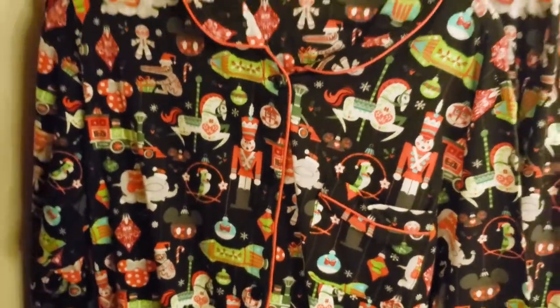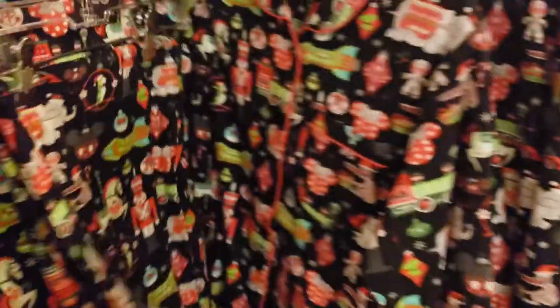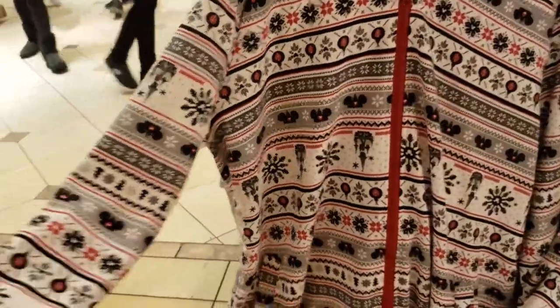Some adorable pajamas — check these out! Oh my goodness, this is a two-piece set for $50. Nutcrackers, Dumbo — oh my gosh, there's so much on here, that's a cute set. And these look like big onesies.